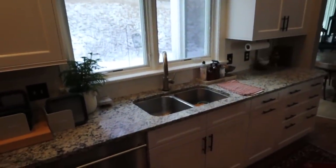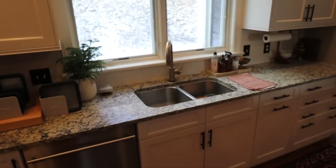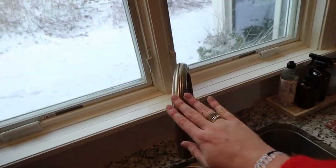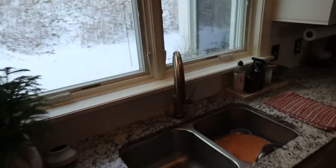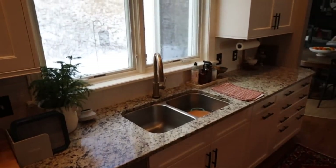We're getting rid of this sink and getting a single deep basin, more squared off, modern sink. We hate that thing — it is so inconvenient especially around the holidays when we're hosting many people. We will still keep our touch faucet that we installed — it is still the best thing that we've added to this kitchen.